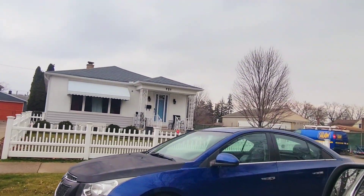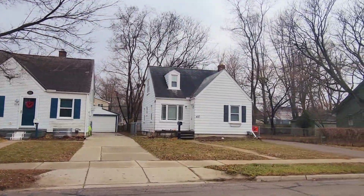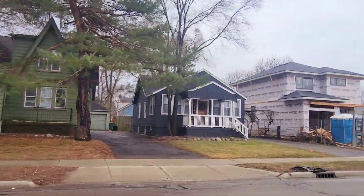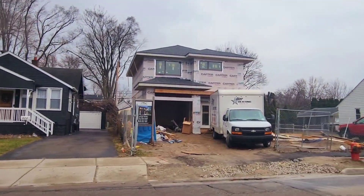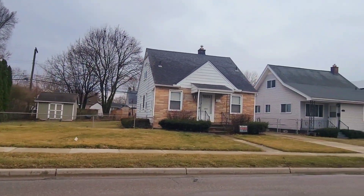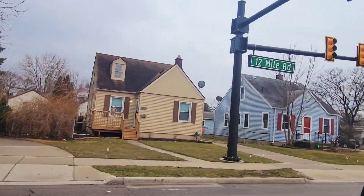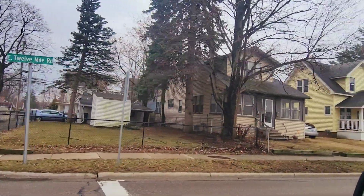Now we're on East 12 Mile — the two-block stretch just east of Rochester Road. I've sold a lot of these homes on East 12 Mile as well. There's a lot I sold a few years back and they're finally building on it. I sold the gray house next door as well, and that's going to be a beauty — new construction. This is central Royal Oak, close to Cody Park, close to Red Run Golf Course, and just one mile north of downtown Royal Oak.